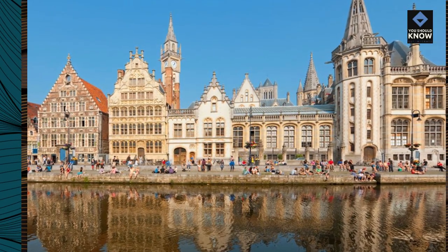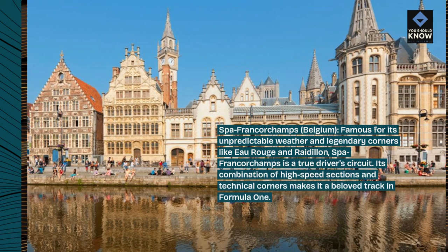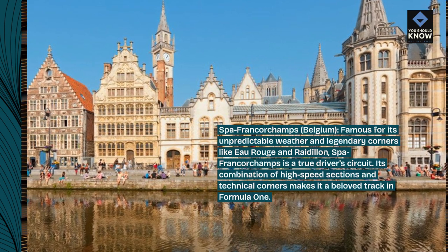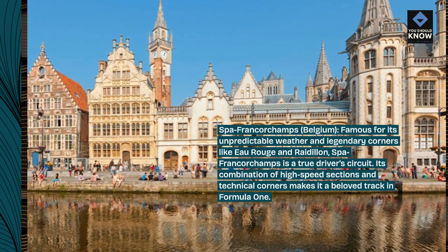Spa-Francorchamps, Belgium — famous for its unpredictable weather and legendary corners like Eau Rouge and Raidillon. Spa-Francorchamps is a true driver's circuit. Its combination of high-speed sections and technical corners makes it a beloved track in Formula 1.